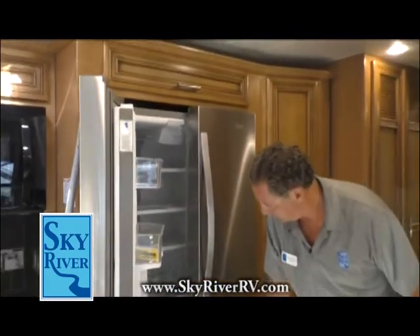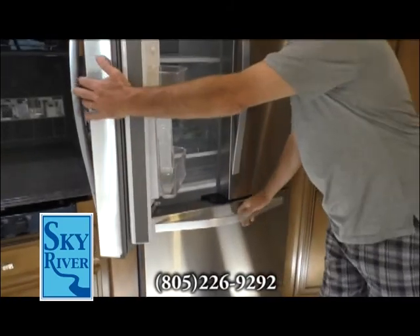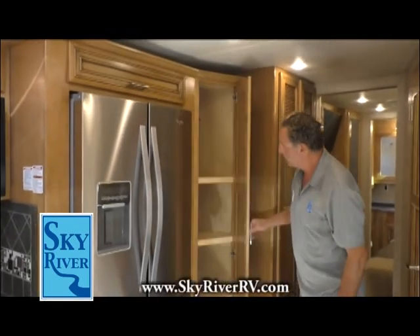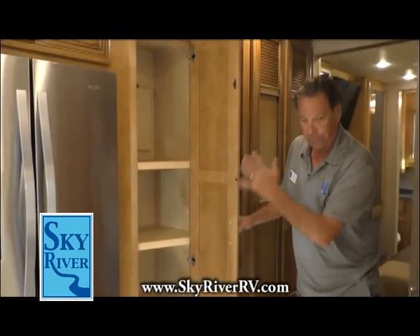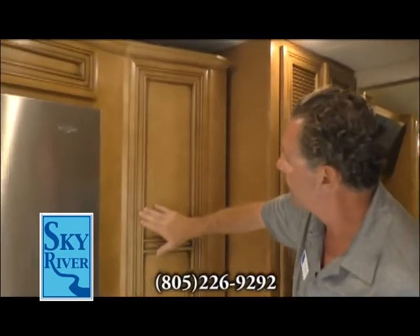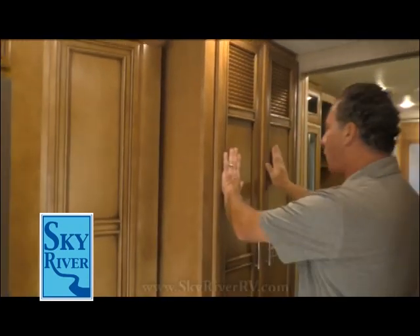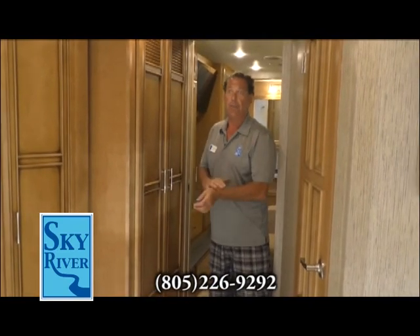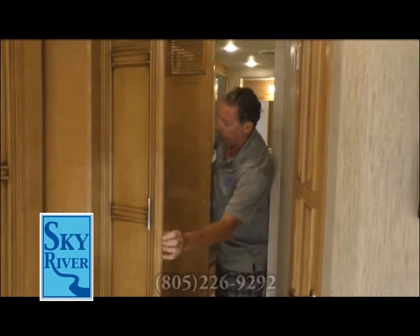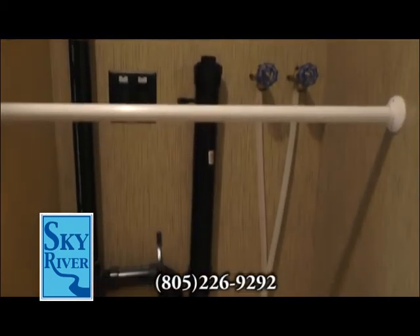Tons of storage for your food items. In here is where the washer and dryer go — a great feature because campground laundromats are no fun. It's already pre-set up with all the hookups and power. Stainless steel just like your house, with your water filler and all of that.